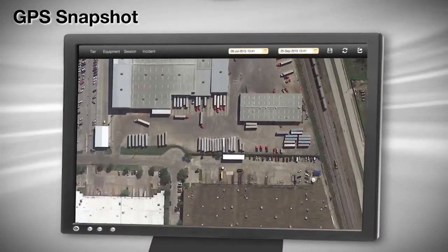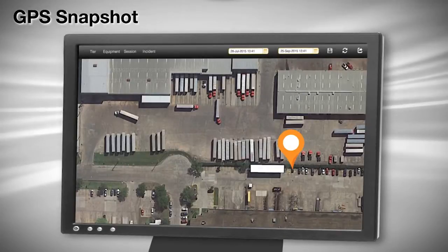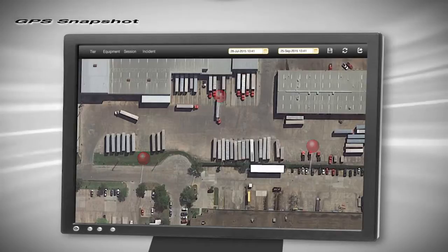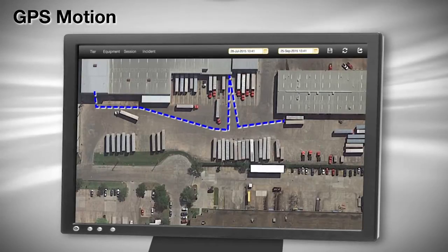GPS Snapshot is a new standard feature including aerial visibility with Google Maps, showing the truck's positioning after each driving session. Snapshot will also drop a pin to show the location of any critical impact.